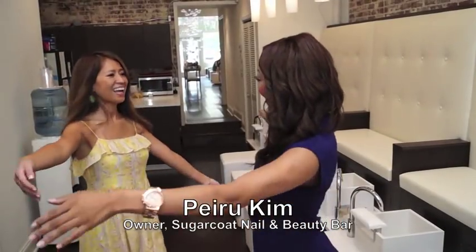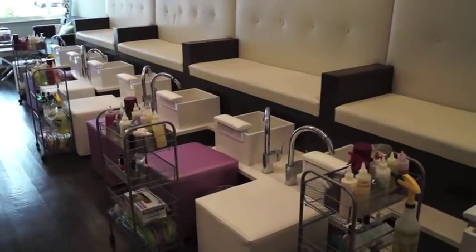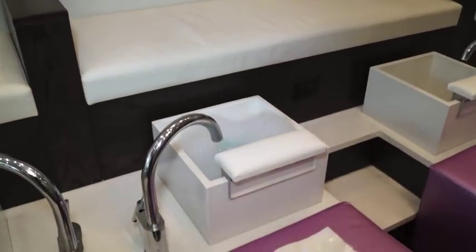After being pampered, the owner of the salon, Ms. Peru Kim, came to speak with me. She's such a sweetheart. This is a full-service salon, so ladies, whatever you need — nails, toes, eyelashes, waxing, spray tanning, everything — you can get it right here at Sugar Coat Salon. And I can tell you right now, ladies, I am in love. This is such a beautiful salon.